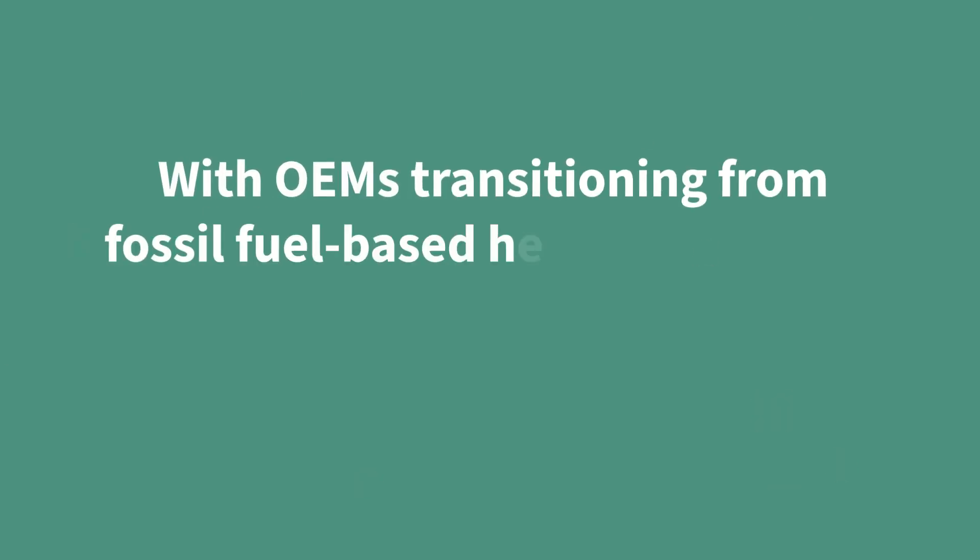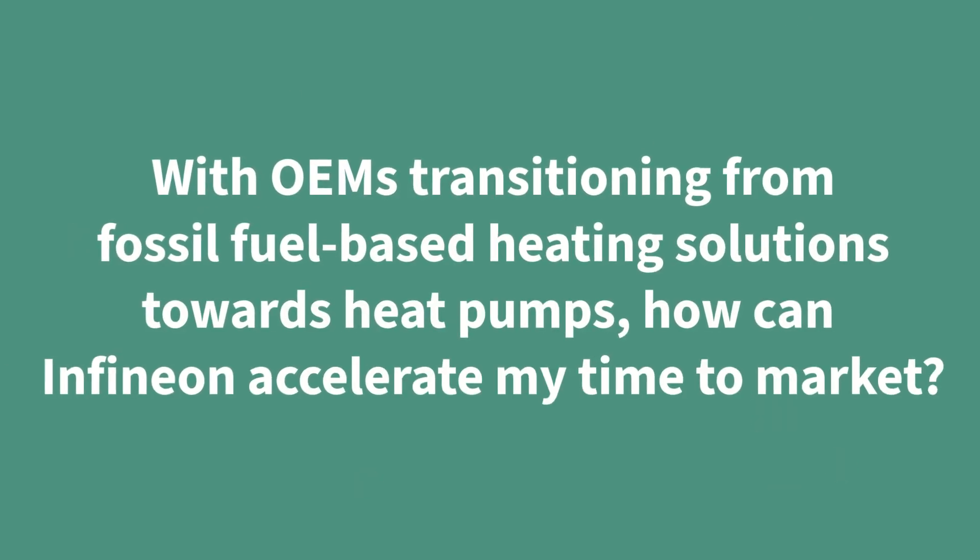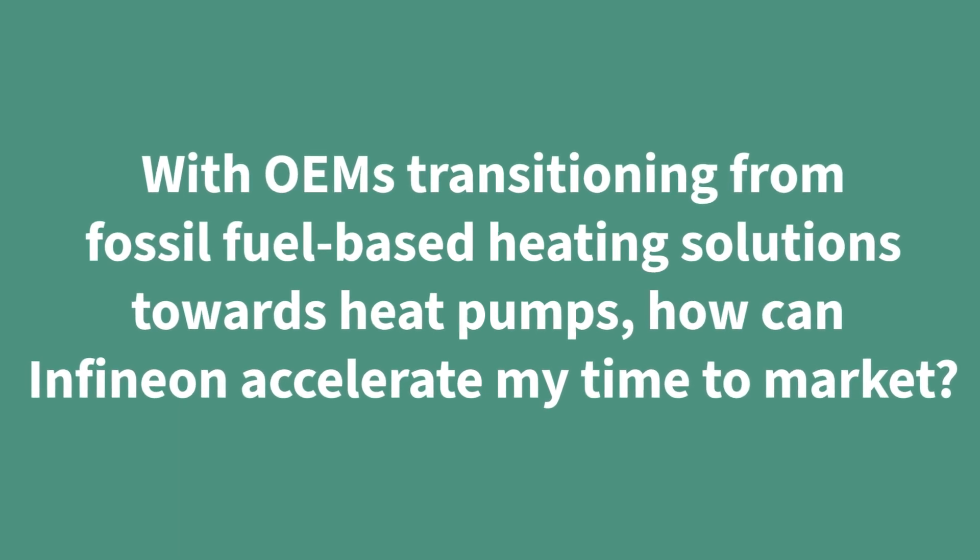Hello, my name is Merdod. I head the application marketing and management unit at Infineon. With OEMs transitioning from fossil fuel based heating solutions towards heat pumps, how can Infineon accelerate my time to market?